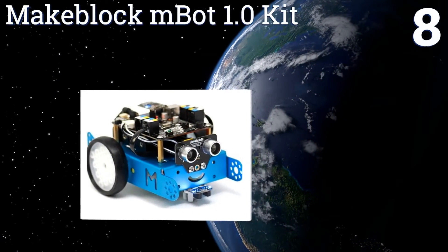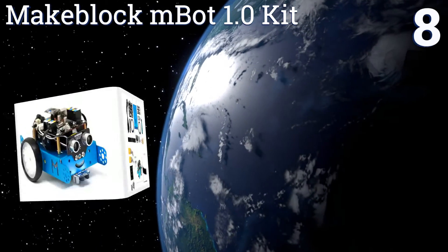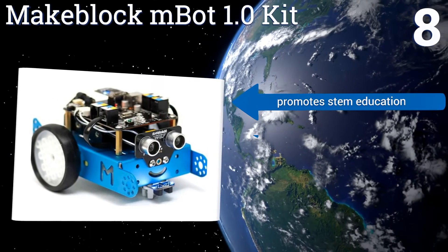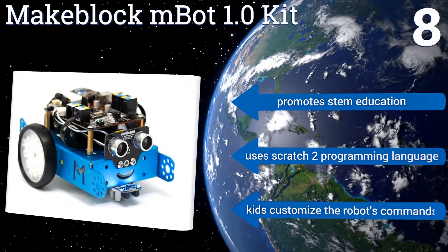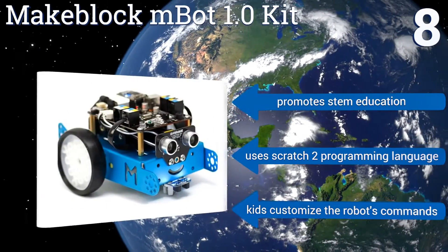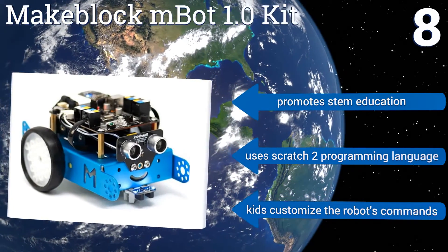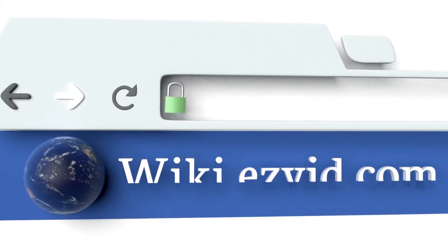Coming in at number eight on our list, the MakeBlock mBot 1.0 kit gives kids hands-on experience with electronics, robotics, and graphical engineering. It contains 38 assembly parts that can be assembled in 10 minutes, and color-labeled RJ25 ports for convenient wiring while making cool working robots. It promotes STEM education and uses the Scratch 2.0 programming language, and you can customize the robot's commands.